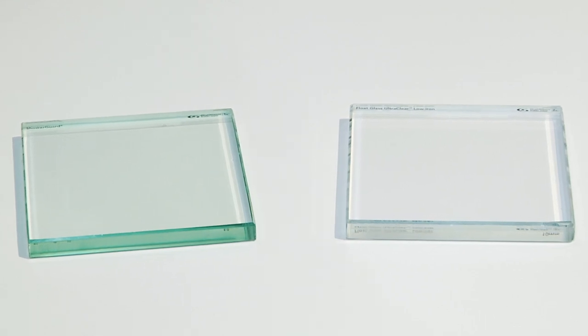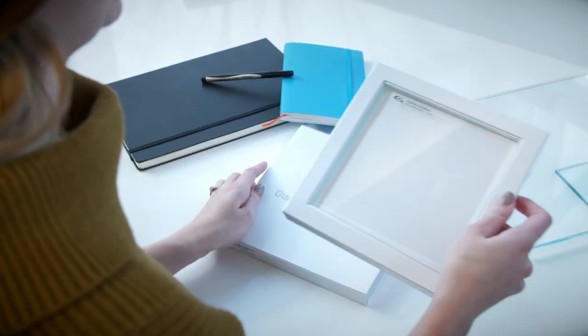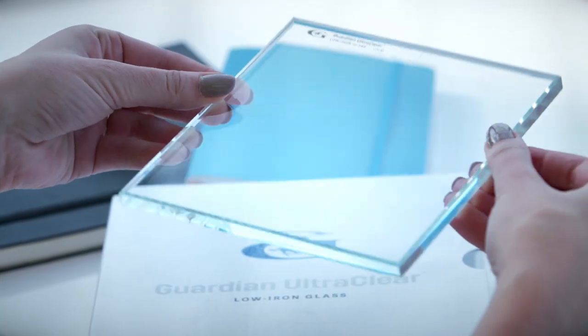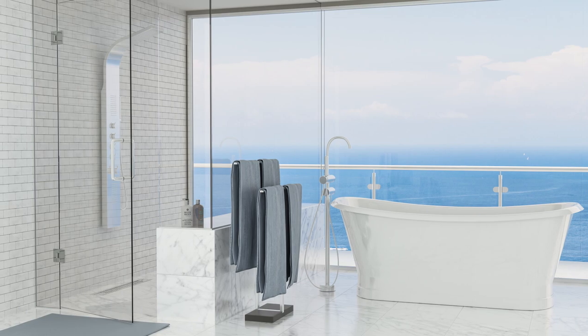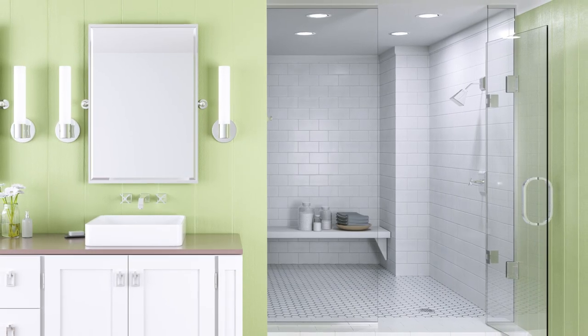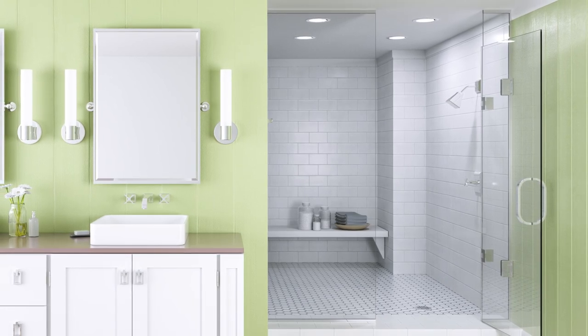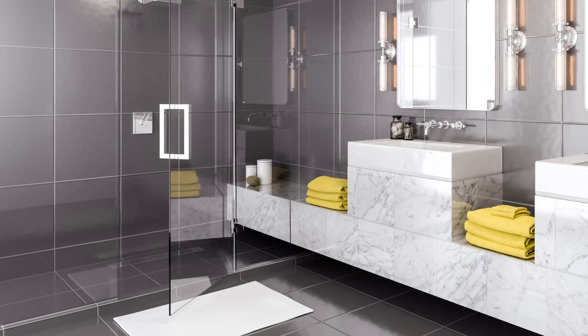ShowerGuard is offered on two different substrates. We offer it in our clear glass and we also offer it in our ultra clear. Ultra clear is our low iron product that removes a lot of the iron out of the glass. What that does for your bathroom is not only does it make it bigger and brighter, but it gives you that true look of your tile. So your white tiles will look white, your gray tiles will look gray, your marble will look marble without offsetting the color.